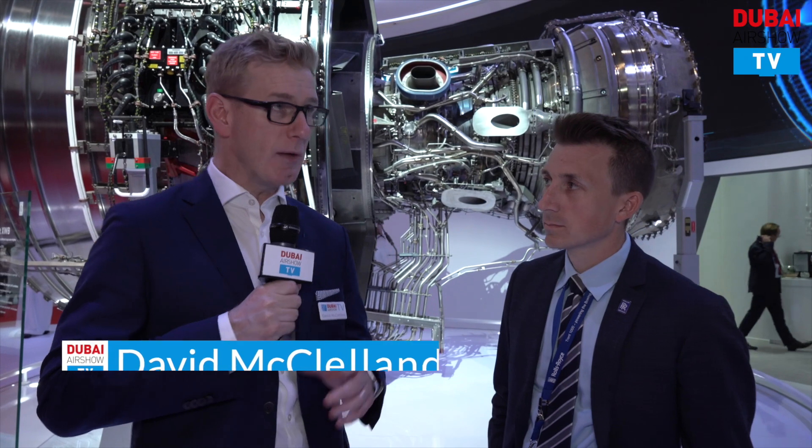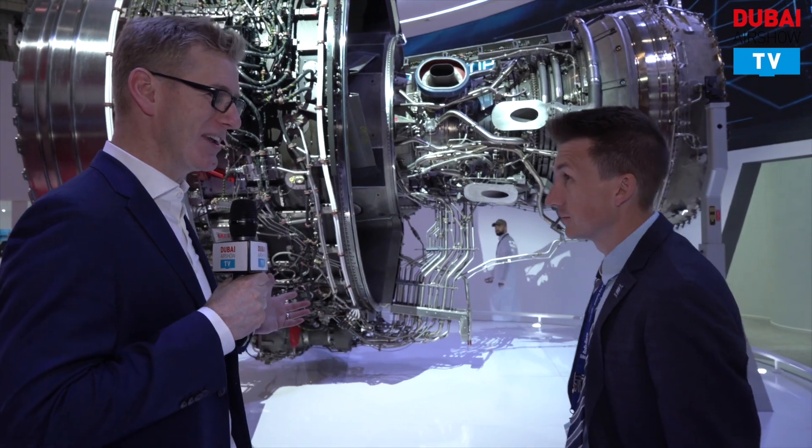I'm here at the Rolls-Royce booth joined by Ryan. Ryan, thank you very much for joining us on Dubai Airshow TV — tell us what Rolls-Royce is doing here at this year's show.